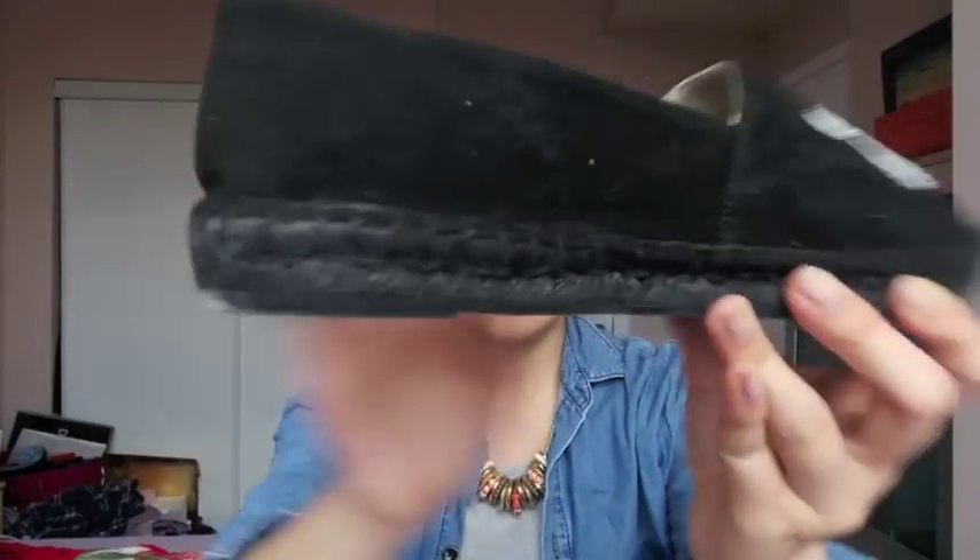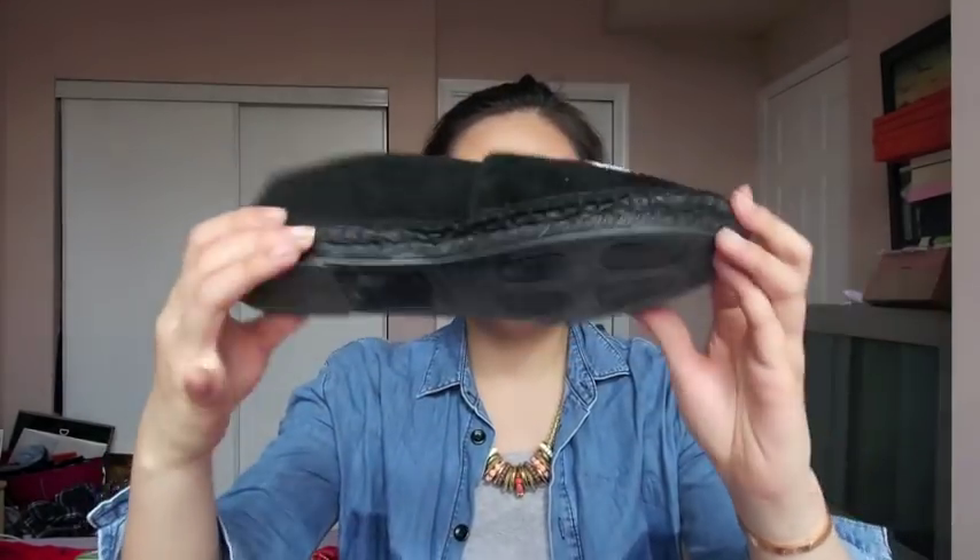They're braided, which reminds me of the new Chanel espadrilles as well. They're suede and I haven't really worn them yet, so I'm not entirely sure how comfy they are, but they seem good. Inside is leather. I did wear these in my trench coat video, so be sure to check that out. They just have a really nice casual look to them — I just love them.